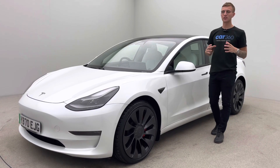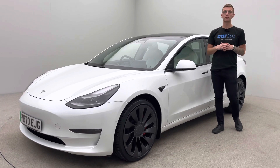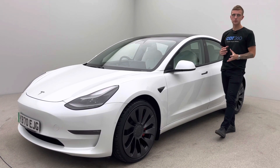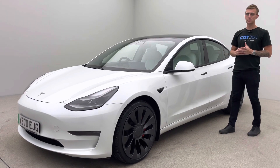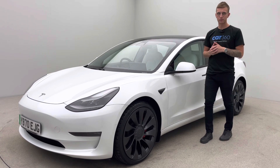Welcome to Car360. My name is Ross. This is our absolutely gorgeous 70 plate Tesla Model 3 Performance. The performance trim brings bigger wheels, sits lower to the ground, red brake calipers, lip spoiler on the back, and of course fantastic performance.